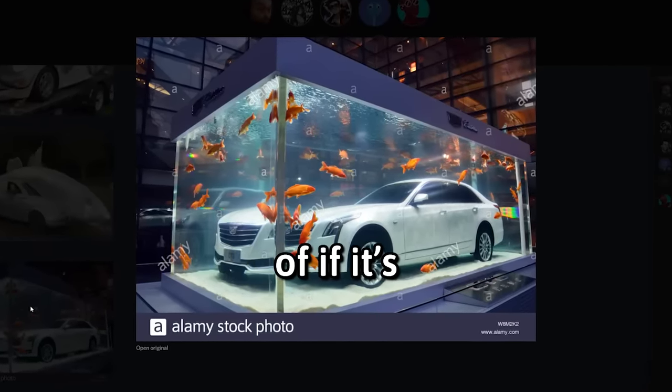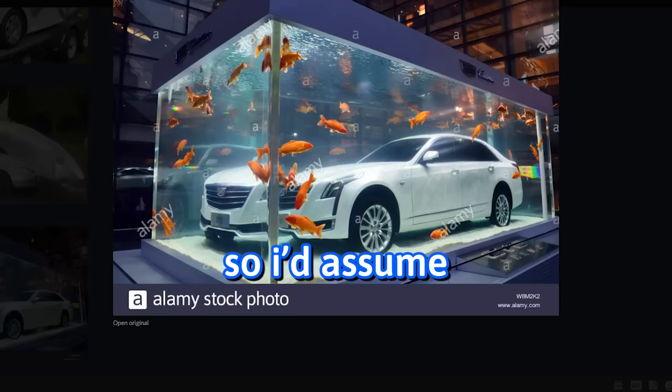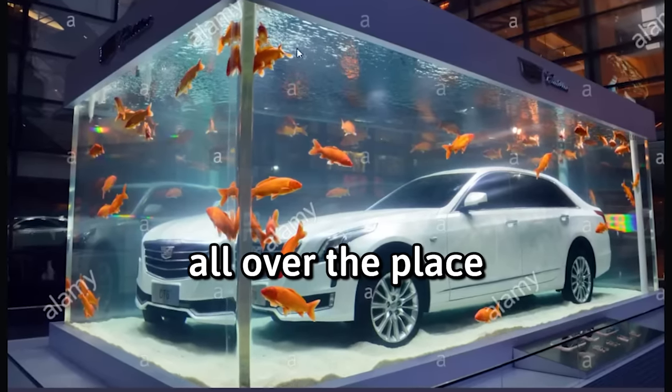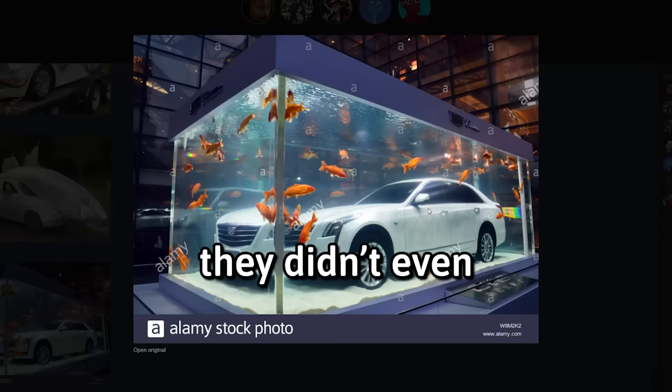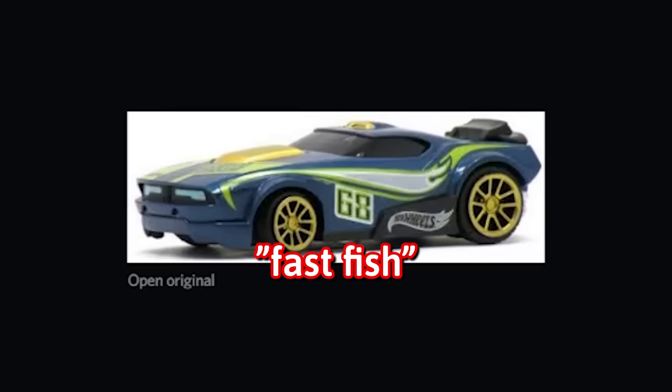I can't tell if it's photoshopped or if it's legit. And if it's legit, why would they do that? It's a stock photo, so I would assume it's actually legitimate. Do you guys see their watermark? It's just A's all over the place. It's a Hot Wheels. Yes, it is.